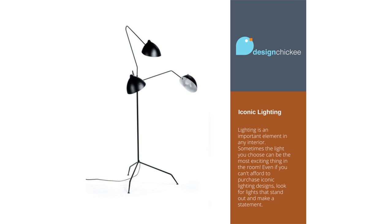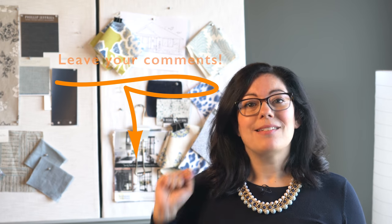Here's your takeaway: lighting is such an important element to any interior, and sometimes the light you choose can be the most exciting thing in the room. Even if you can't afford to get these iconic lighting designs, look for lights that stand out and make a statement. Thanks for watching this little design tip. I'll have lots more design tips just like this one coming soon, so don't forget to subscribe. I've got new videos every week — leave a comment, I love hearing from all of you, and if you like this video please hit the like button. See you soon.